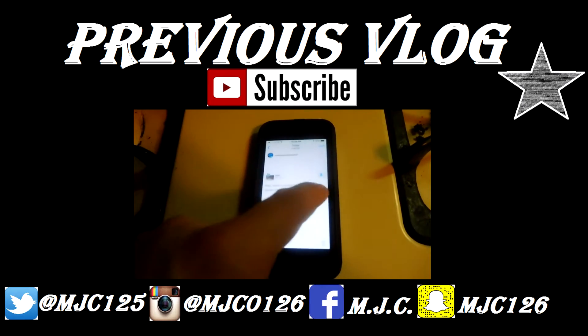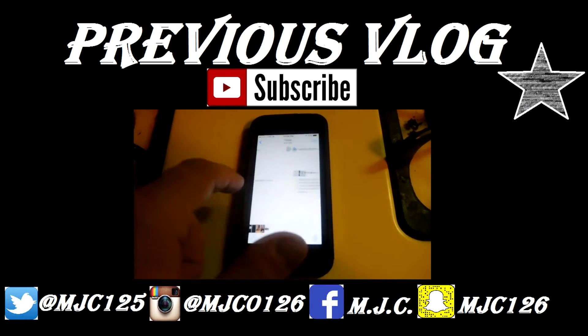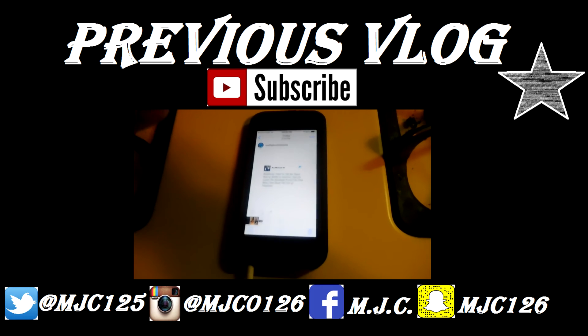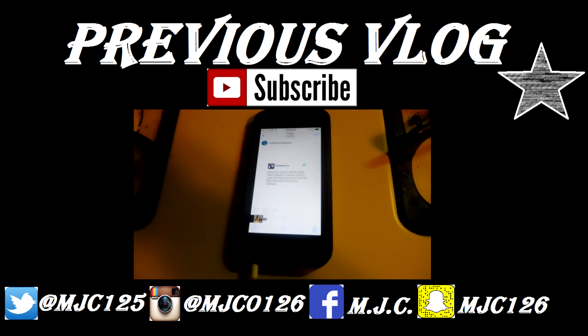Anyway guys, that is pretty much going to wrap it up for today. If you enjoyed this vlog, remember to give it a big thumbs up and turn on post notifications so you never miss when I upload. I will see you guys tomorrow with another brand new daily vlog — remember to stay awesome, keep smiling, you're beautiful, and I love you guys. I was able to take care of everything for the video today, really happy about that, though still not sure if I'm filming tomorrow or Wednesday.